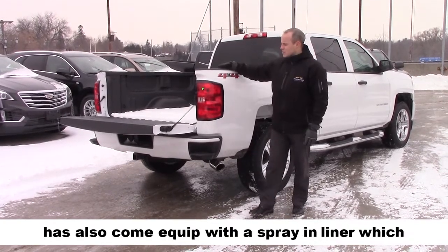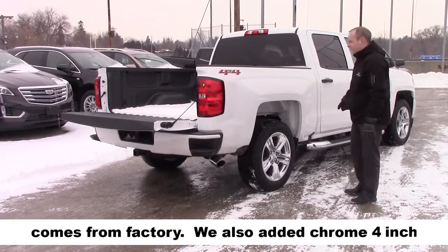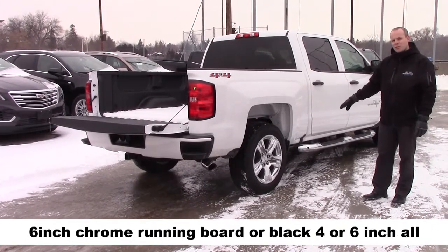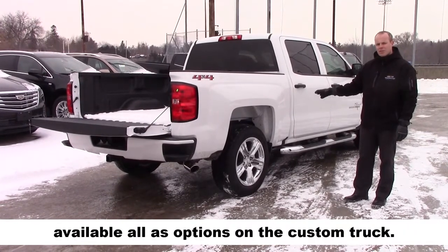This truck has also come equipped with a spray-in liner which comes from the factory. We've also added chrome 4 inch running boards. You do have the choice to go with 6 inch chrome running boards or black 4 or 6 inch, all available as options on the custom truck.